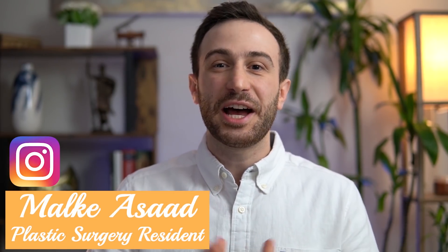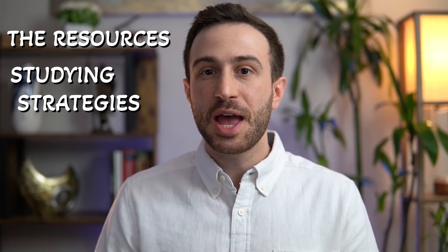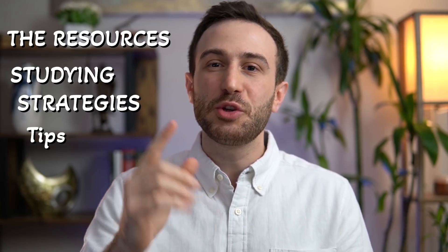Hey friends, this is Malky Asad and welcome to this special video on my Step 1 experience in which I got 271. In this video, I'm going to share with you the resources I used to prepare for this exam, some studying strategies, and some tips to keep in mind when you're preparing for your exam. So let's get rolling.